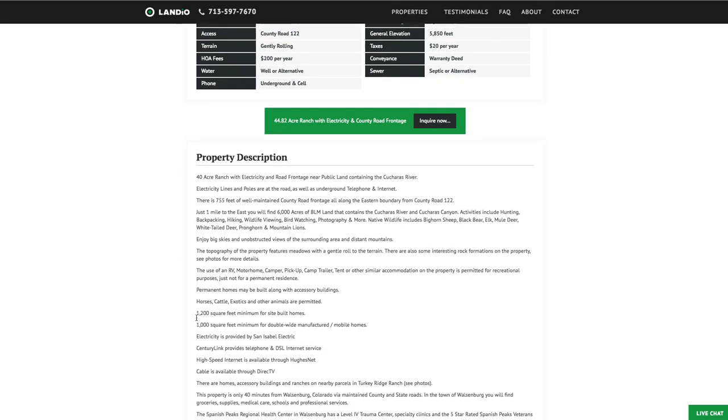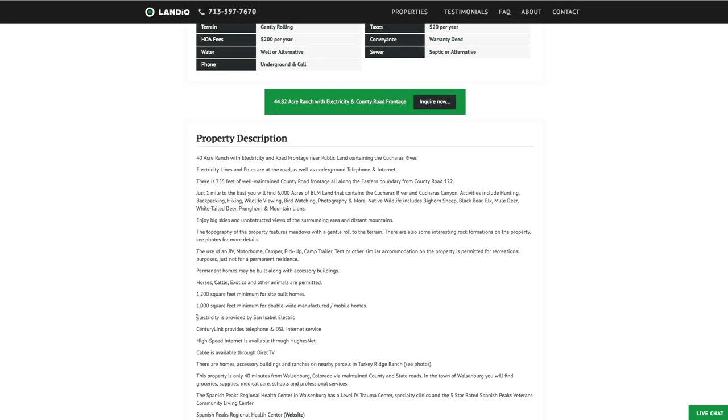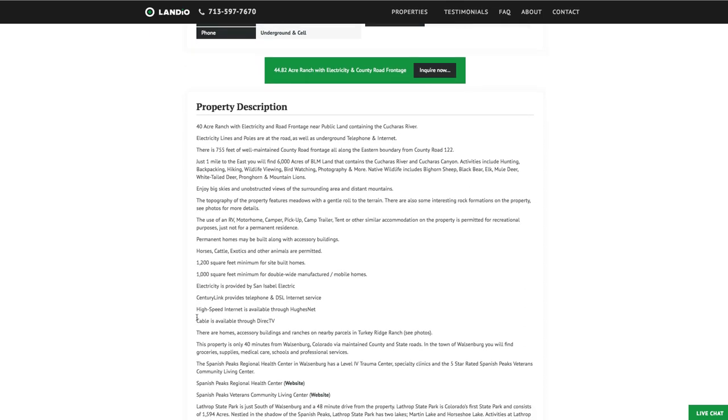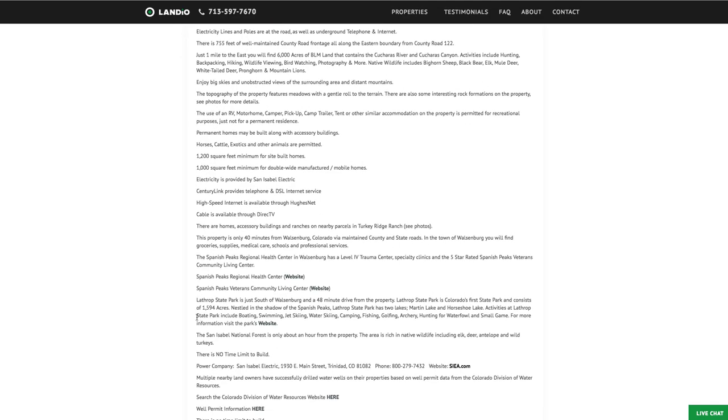The minimum dwelling size for a site-built home is only 1,200 square feet, and only 1,000 square feet for a double-wide manufactured or mobile home. You can have accessory buildings, barns, corrals, workshops, and a guest home. You can use the property recreationally, seasonally, or live there full time. There's no time limit to build, so you can keep the property vacant as long as you like or start building immediately.